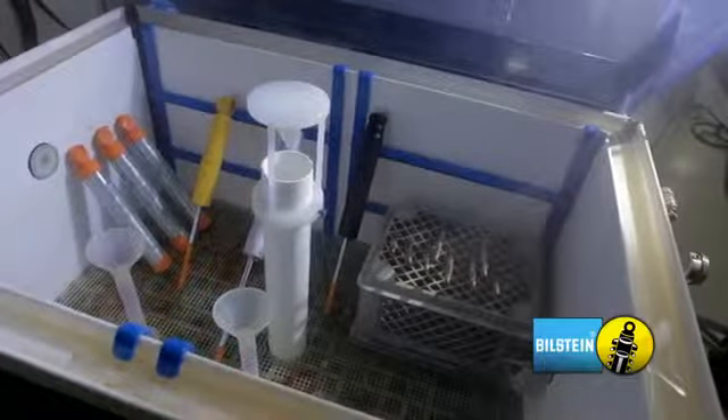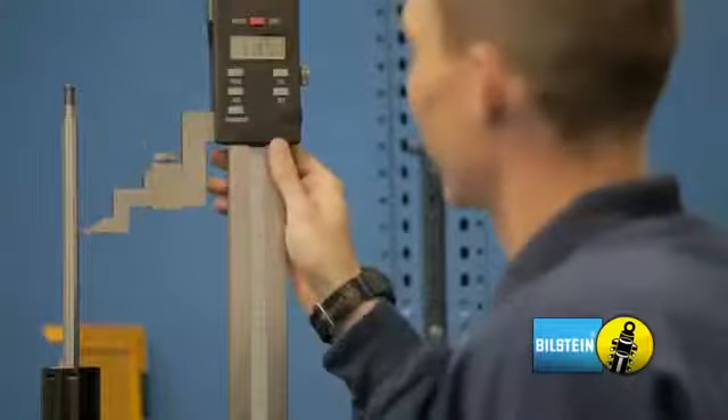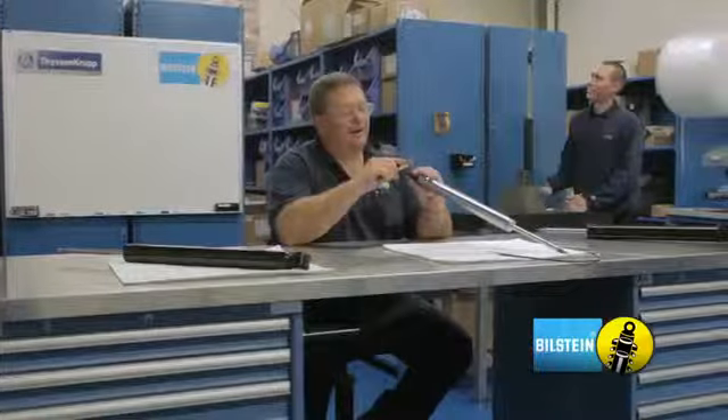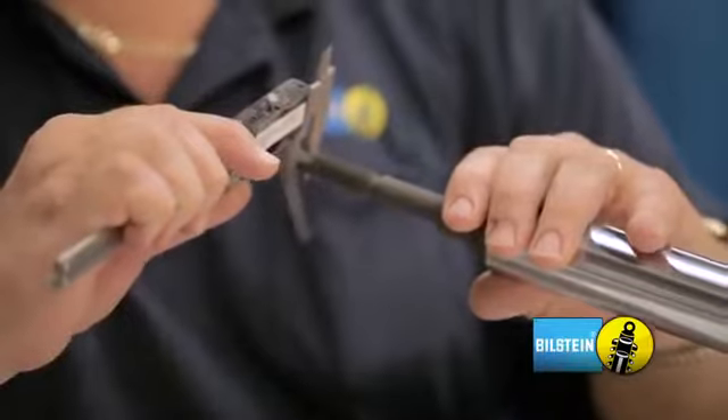The building also contains our warranty center, where all returned shocks are analyzed. We have a very rigorous teardown process to find the root cause of any shock failure. This allows Bilstein to continuously improve our products through the use of real-world feedback.